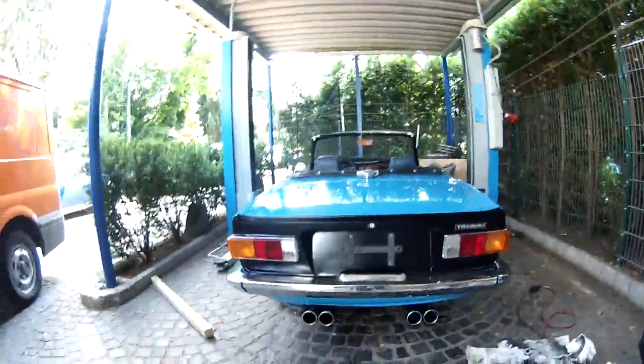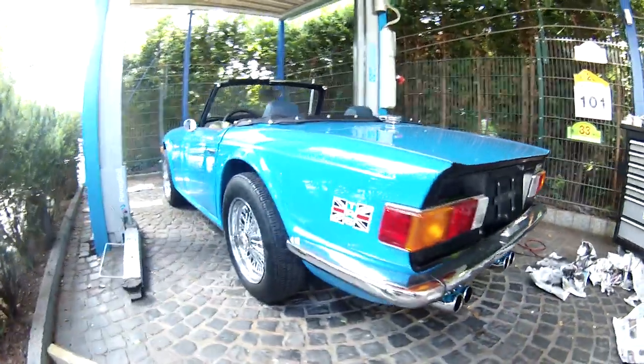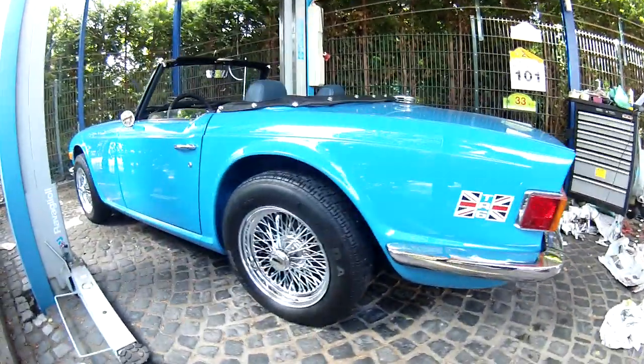Hello there, welcome to my channel. This is Alex. Today we have for you the Triumph of my good friend Felix. It's a 1971 Triumph that we fixed a little bit. It has got around 100 horsepower from a six-cylinder engine.